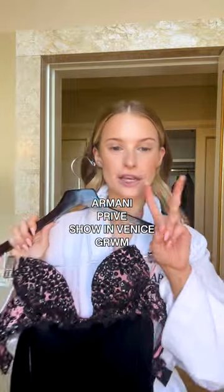This is what I'm wearing tonight. It's day two of Venice Film Festival. Seeing as the dress is pink, I'm going to go for two different blushes. This is 51, this is 50.